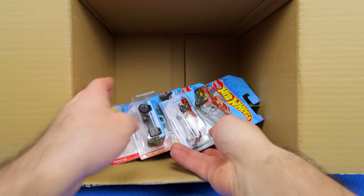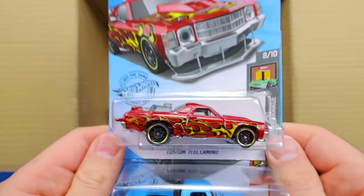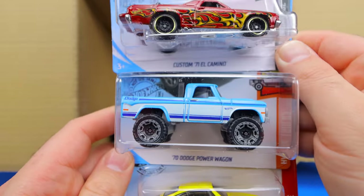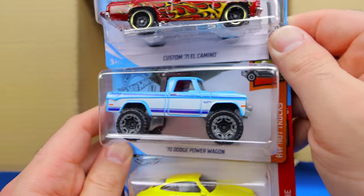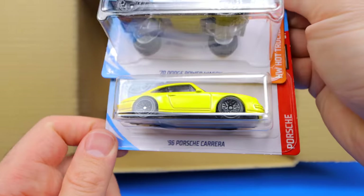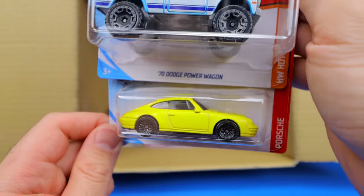And look at that — Custom 77 El Camino, really cool. A 1970 Dodge Power Wagon — love this casting, especially in this color, it looks really good. And we've got the 96 Porsche Carrera in yellow again.